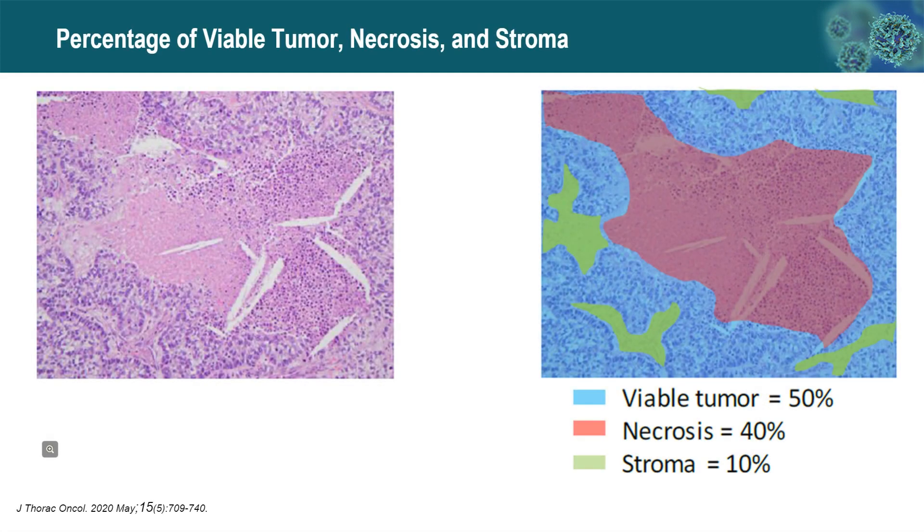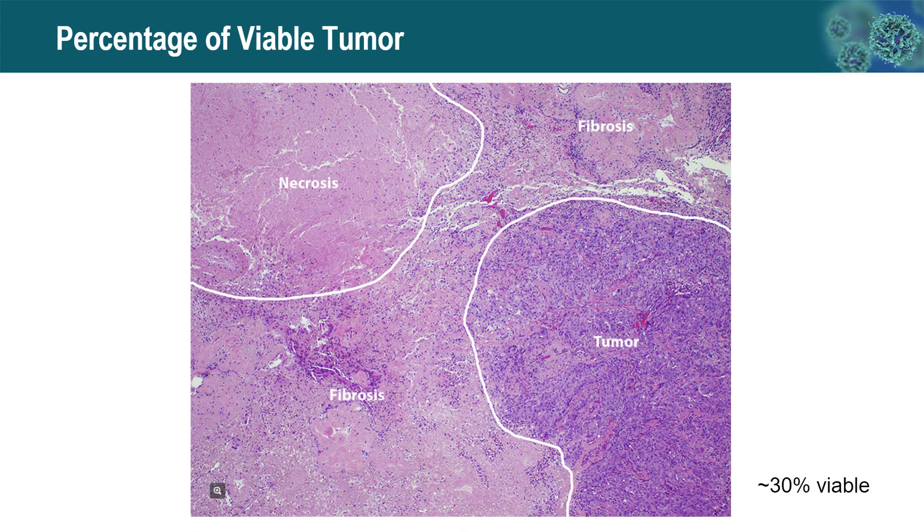When examining a tumor, there may be necrosis, viable tumor, and fibrotic stroma — we report the percentage of each component. Alternatively, some publications suggest that fibrosis closely associated with viable tumor can be considered part of the tumor and estimated together with the overall large areas of fibrosis, necrosis, and viable tumor. In this example, the viable tumor percentage is estimated at 30%.